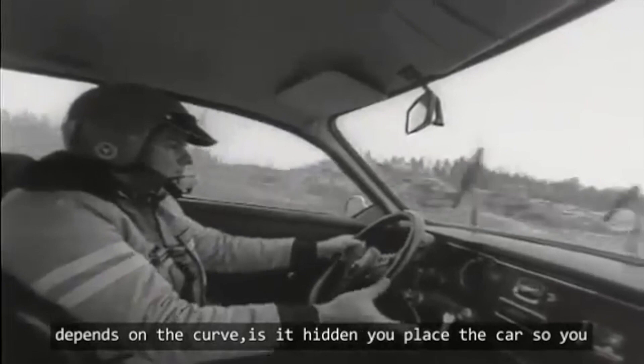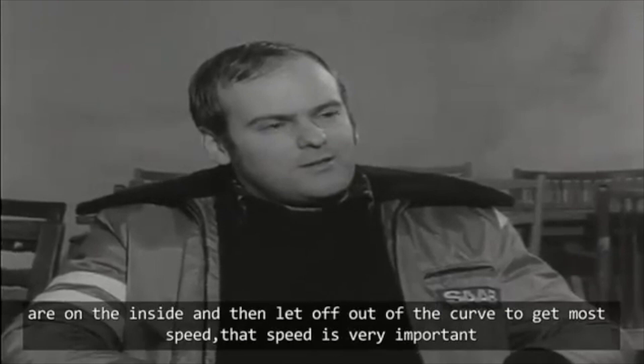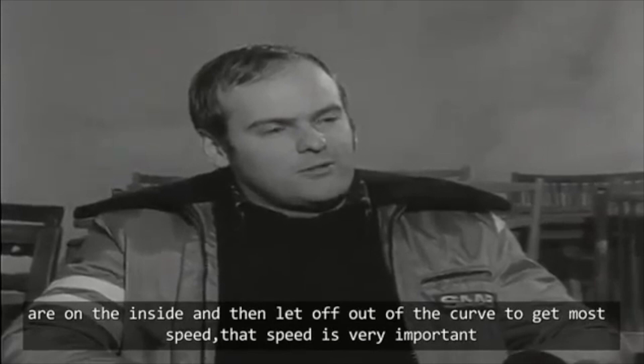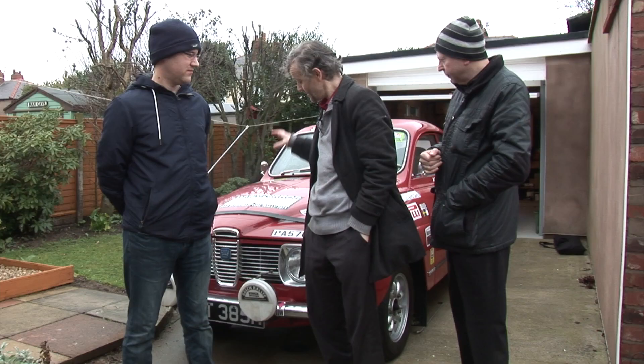For the people who are not sure, Malcolm, who is Stig Blomquist? He was one of the Saab rally drivers who won in 1971 in a car very similar to this. How do you drive through a fast curve? It depends a little on the curve — you set up for a slight curve to get in on the side, right in the middle, then set out the swing at the end, so you have as high a speed as possible, because it's the speed that's important.